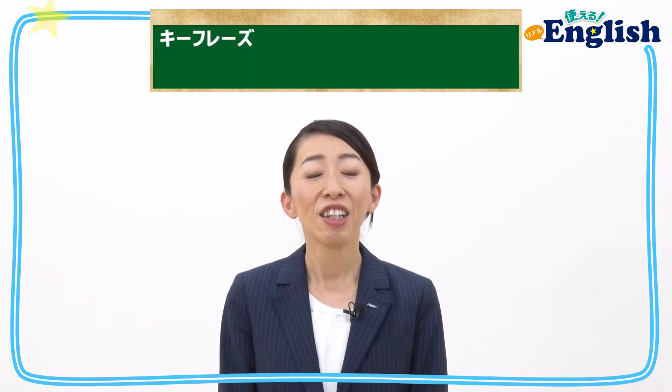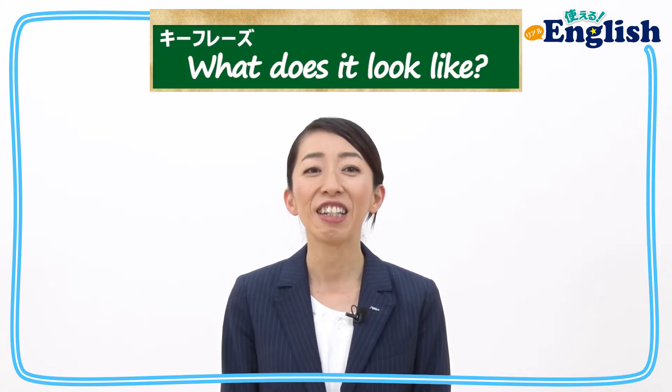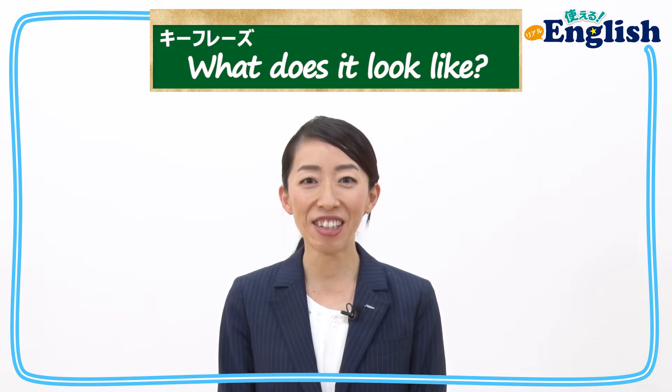今回は、Ryotaが新しいおもちゃを探しているシーンでしたね。Key phraseは、What does it look like? です。物の見た目について知りたいときにする質問です。